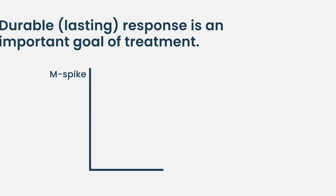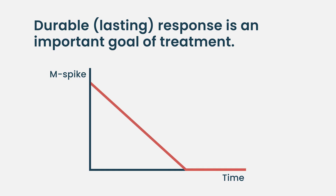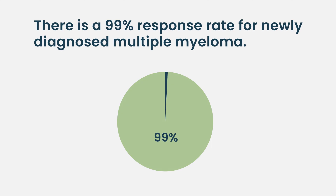Keep in mind, getting a response is not the only goal we have. We have to get a durable response for multiple myeloma. For newly diagnosed multiple myeloma, knock on wood, we're talking about 99% response rates, and I think in first relapse we're getting closer to that as well. So those are good numbers. The question is for how long they will stay like that.